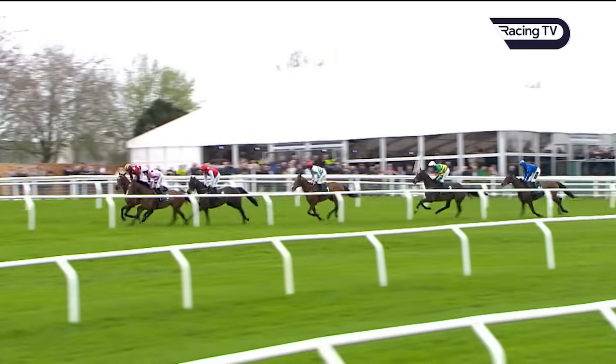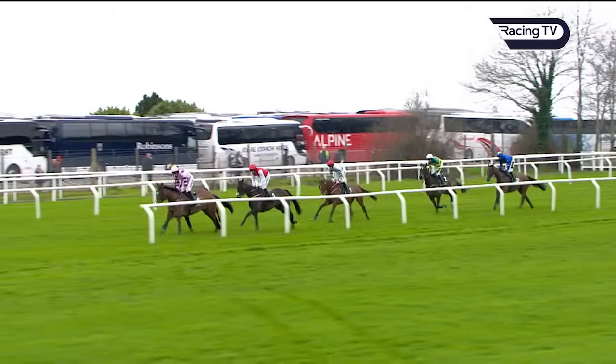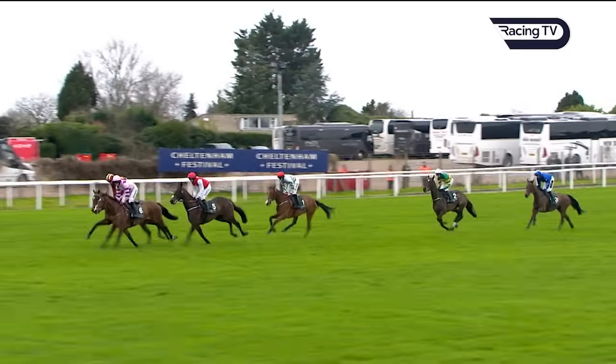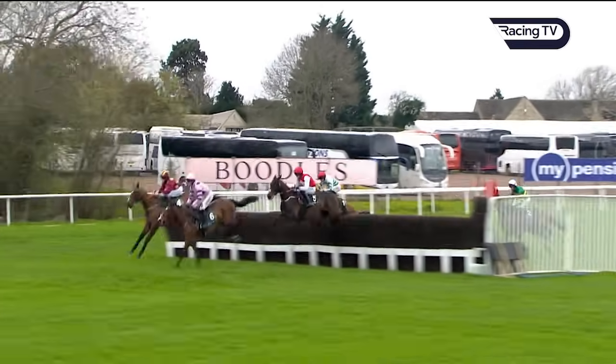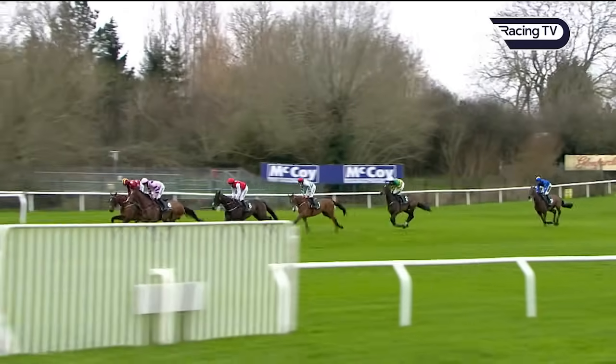Giovinco in the mainly blue colors is the back marker. Way onto the far side they go as they settle down — seven, eight lengths now between them. Running on to number three, and the pink colors of Stay Away Fey with Monte Star in maroon and yellow moving through into second place, and on touching down there's very little between them.